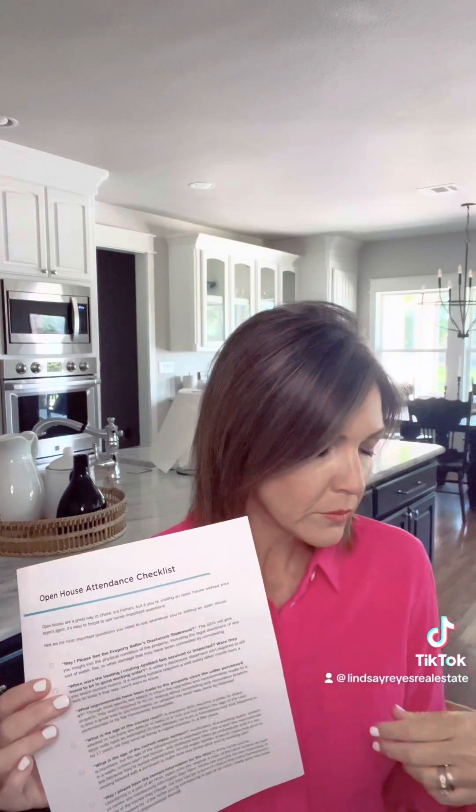There's an open house attendance checklist. This one covers some of the things that you might want to ask a realtor if you're visiting an open house without your buyer representative — some quick questions you might ask while you're in there. You're always supposed to let them know that you do have a realtor.